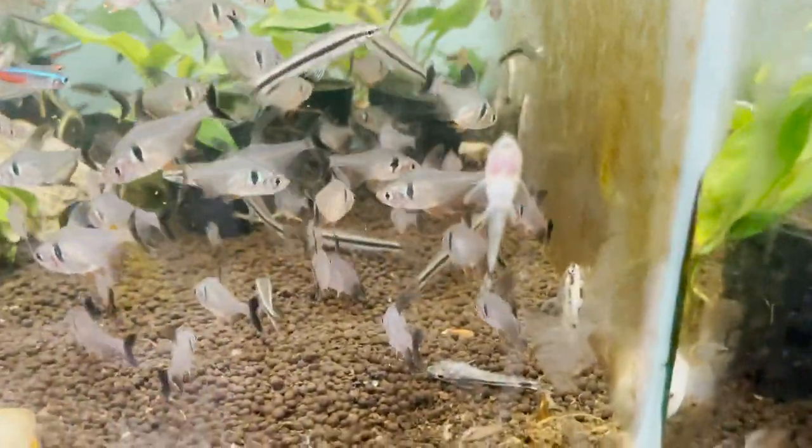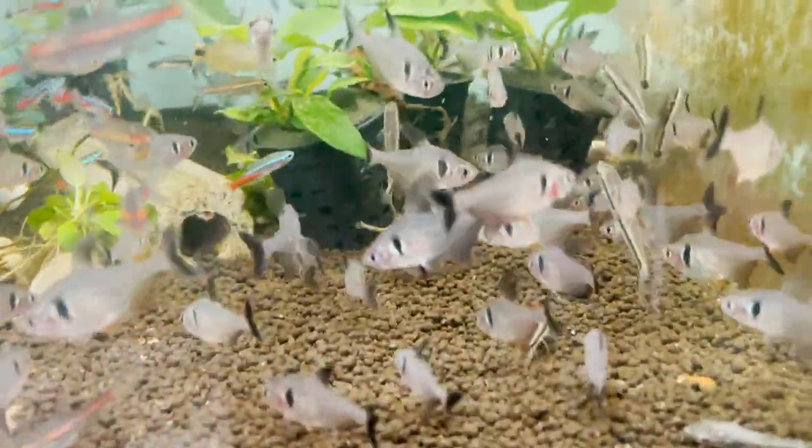Otocinclus. Siamese algae eater. Black phantom tetra.